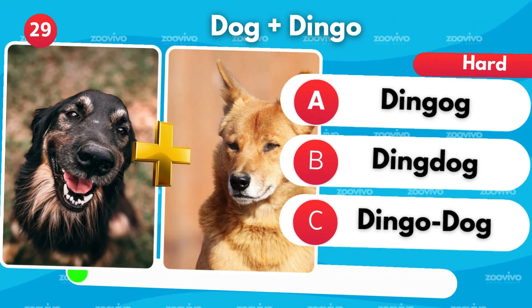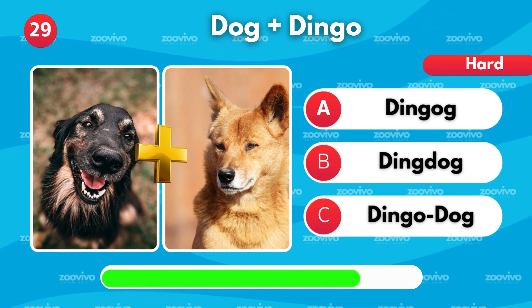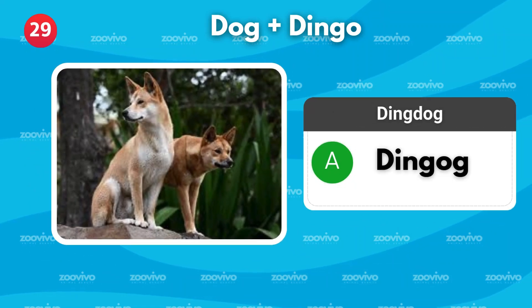A dog and a dingo create — is it Dingog, Dingdog, or Dingo Dog? It's Dingog.